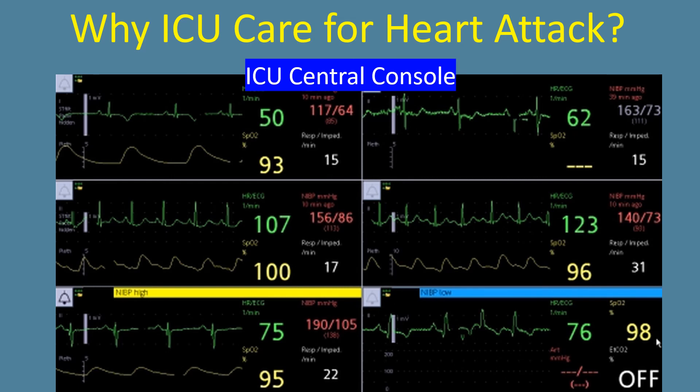Central consoles are available in the nursing stations from where all the monitors can be viewed in a single place. Alarm settings of individual monitors can be tailor-made to the individual patient's condition to avoid false alarms and consequent alarm fatigue. These monitors can be electronically linked across a hospital network to enable viewing from a remote location within or even outside the hospital for expert consultation if needed.